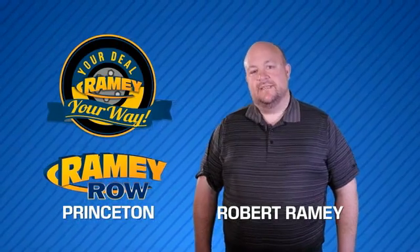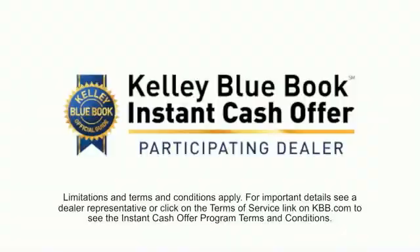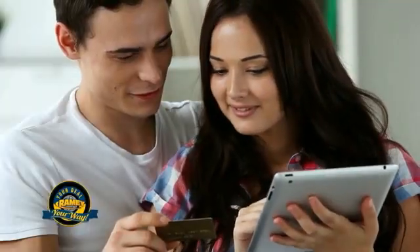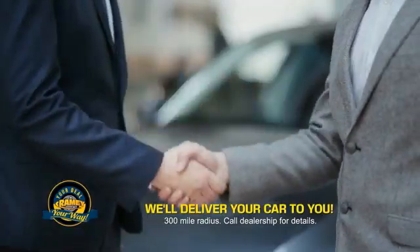For years, Rainy Auto Group has been doing the deal with our customers. Times are changing — we're still doing the deal, just better. Now you can shop online and do your deal your way, from shopping to valuing your trade and negotiating a price. You can do it all from home. Rainy is making your deal easier and giving you the most convenient car buying experience around.